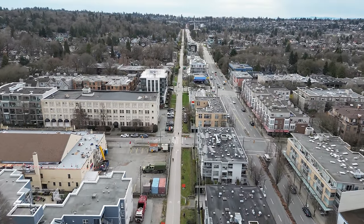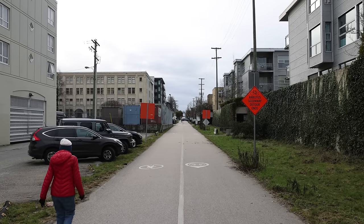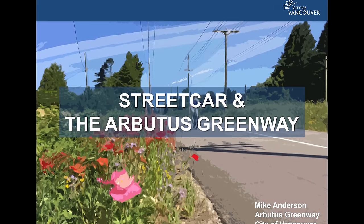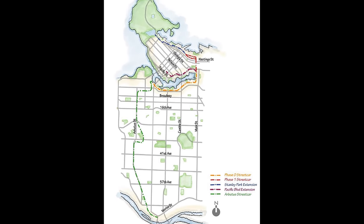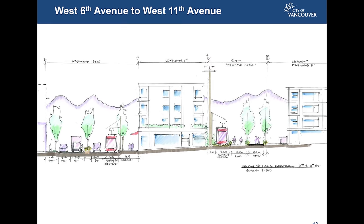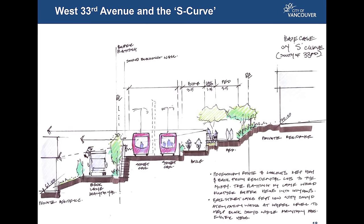Then, after a showdown between CP Rail and the city, the Arbutus corridor was purchased in 2016 for $55 million, securing another major right-of-way for a future streetcar. The streetcar and the Arbutus Greenway report gives us an idea of what a line would look like, including a map and street layout drawings on the route that would connect via Marpole to Marine Drive Station on the Canada Line. There's been talk about another possible extension continuing along to New Westminster, but that's outside of the scope of this video.